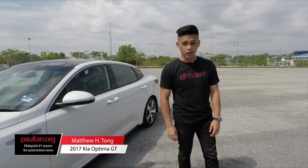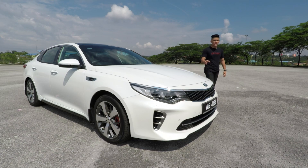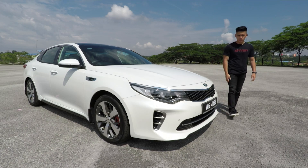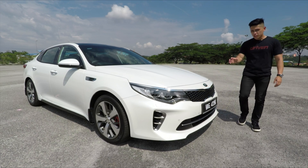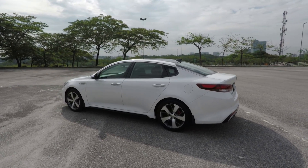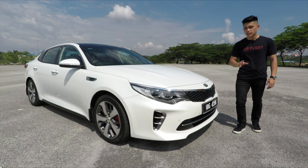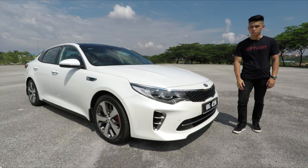Hi guys, this is Matthew from PaulTan.org and today we're going to take a look at the all-new Kia Optima GT. You're looking at an all-new model, this one priced at RM175,000, putting it close to the Toyota Camry Hybrid and the full-spec Honda Accord. The good news is, this undercuts its closest European rivals by close to RM20,000, such as the Volkswagen Passat and the Ford Mondeo.